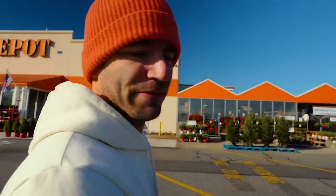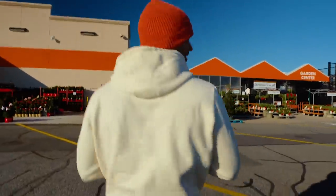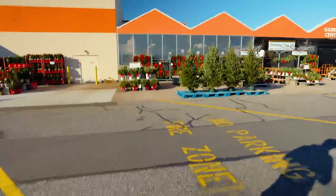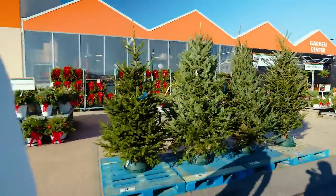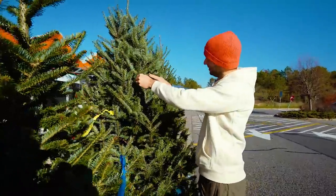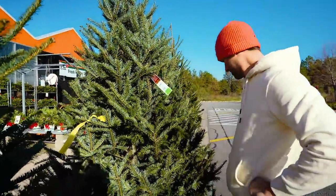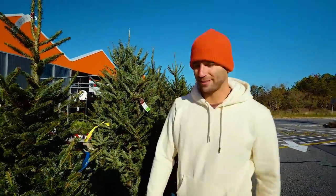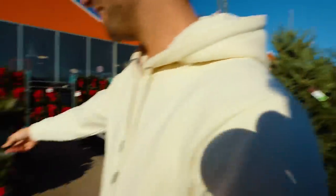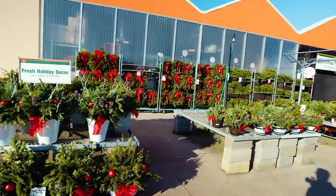I'm gonna take a guess because things are very expensive these days - what do you think that tree costs? I'd say $80. I'll say $75. If it's more than $80 I'm calling the cops. It doesn't have a price - if it doesn't have a price you can't afford it. Oh, this one is only $66. That's better than I thought. That one is $59, and that's $32 for a wreath.